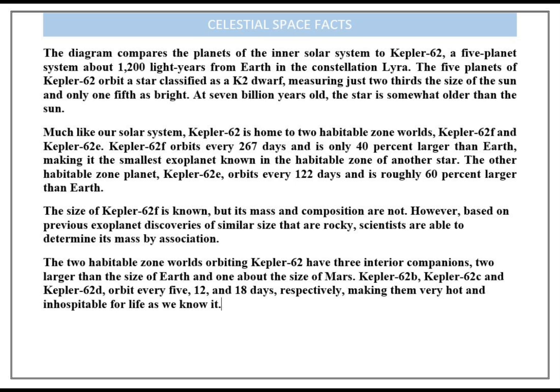Kepler-62f orbits every 267 days and is only 40% larger than Earth, making it the smallest exoplanet known in the habitable zone of another star. The other habitable zone planet, Kepler-62e, orbits every 122 days and is roughly 60% larger than Earth.